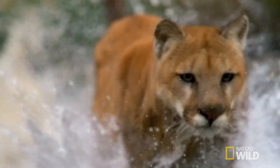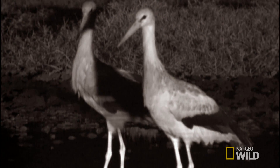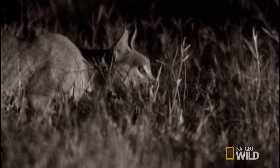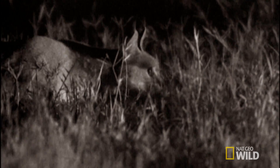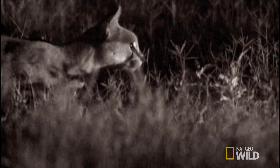But even this agile cat isn't the winner. The ultimate jumper is the caracal, which lives in the grasslands of Africa. This cat is a phenomenal leaper. It uses its ability to creep up on a flock of birds, and when the birds try to fly away, the caracal launches itself and grabs them right out of the air.